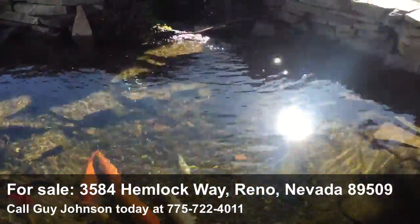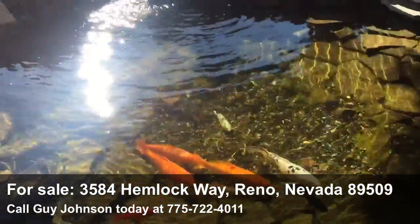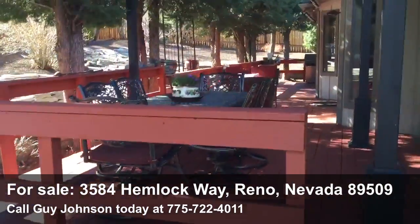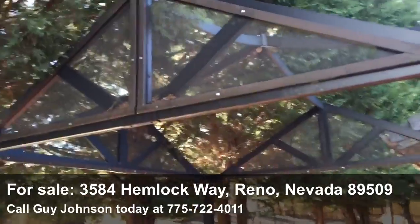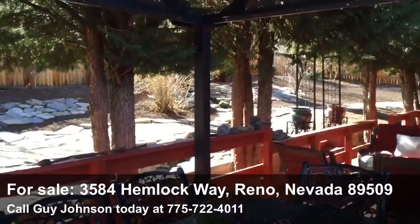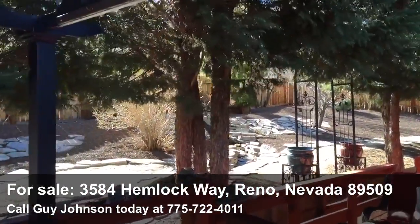Look how peaceful and beautiful this is — and again, all of this flows right alongside this huge rear deck that's covered and shaded by large mature trees. This, folks, is your own private oasis right here in the heart of Southwest Reno.